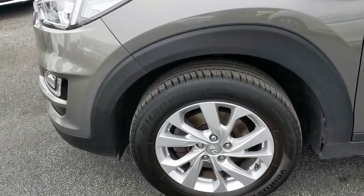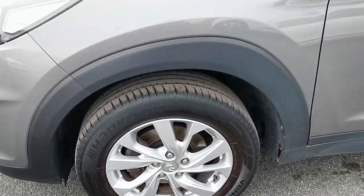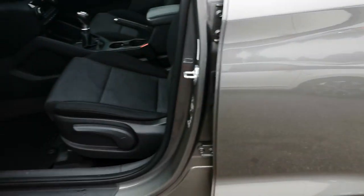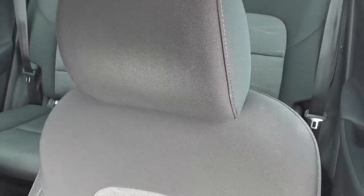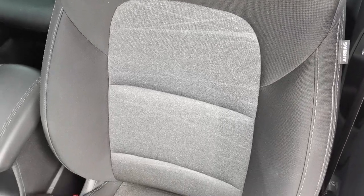17-inch alloy wheels front and rear. Inside the car you've got the charcoal gray cloth upholstery with the lighter gray center panels.